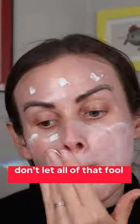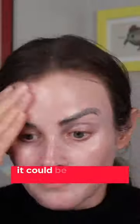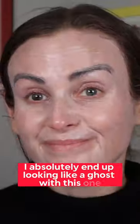But don't let all of that fool you. It also has betyloctyl salicylate. So if some mineral sunscreens still irritate you, it could be because of that ingredient. And this one unfortunately has it in it. And yes, I absolutely end up looking like a ghost with this one.